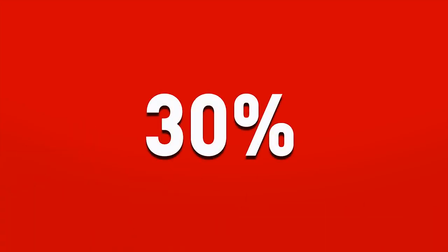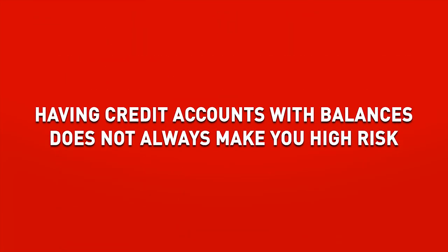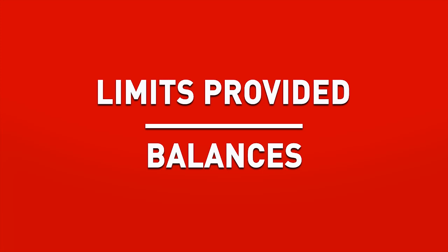Next, most important is valued at 30% of your scores, and that's how much you owe compared to what's available to you. Having credit accounts that currently have balances does not necessarily mean that you are a high-risk borrower, as long as you keep those balances low relative to the limits provided. The lower the balance, the better your scores and profile.